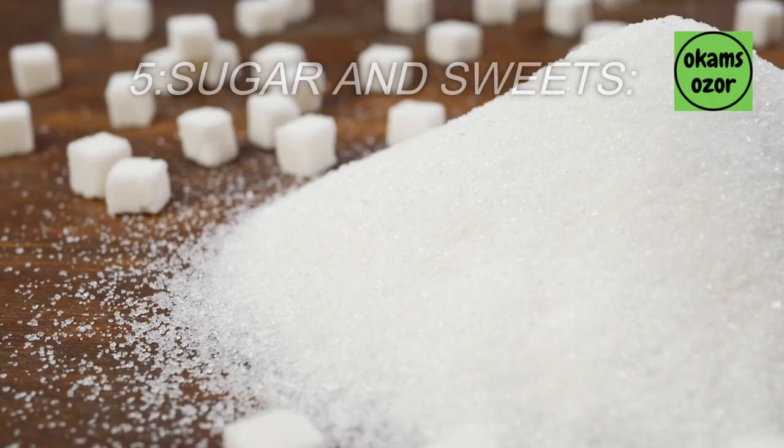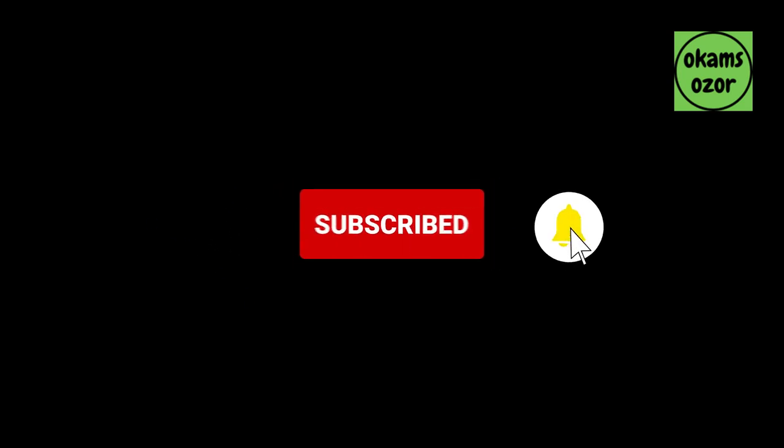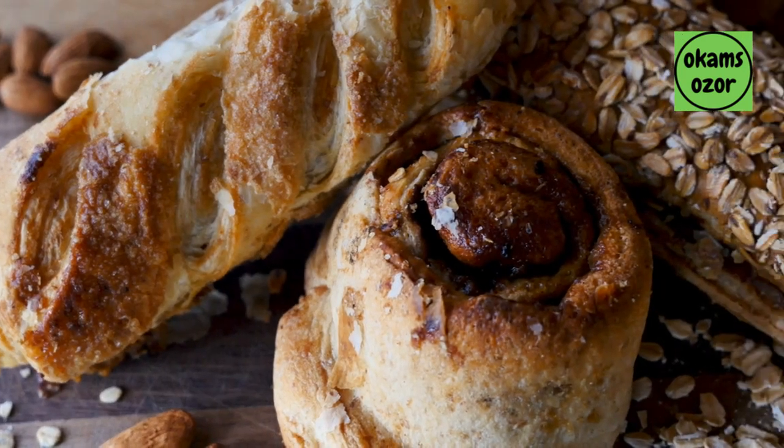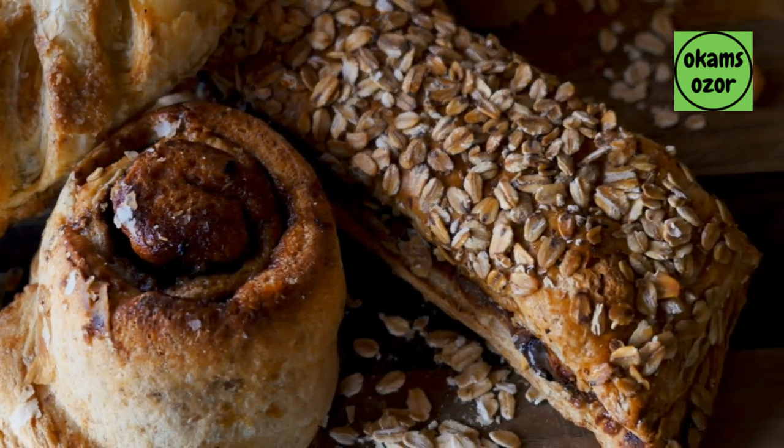5. Sugar and sweets. Excessive consumption of sugary foods and drinks can contribute to inflammation and may worsen arthritis symptoms. 6. Gluten. Avoiding gluten foods such as wheat, barley, and rye will show improvement in people with arthritis, especially those with rheumatoid arthritis.